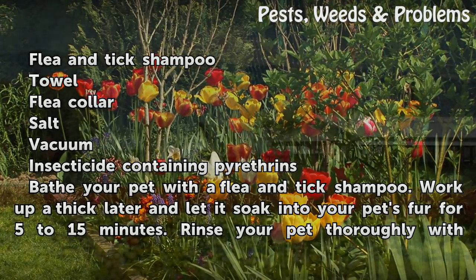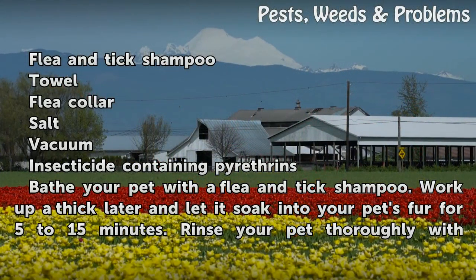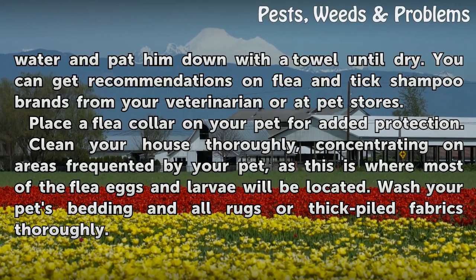Bathe your pet with a flea and tick shampoo. Work up a thick lather and let it soak into your pet's fur for 5 to 15 minutes. Rinse your pet thoroughly with water and pat him down with a towel until dry. You can get recommendations on flea and tick shampoo brands from your veterinarian or at pet stores.